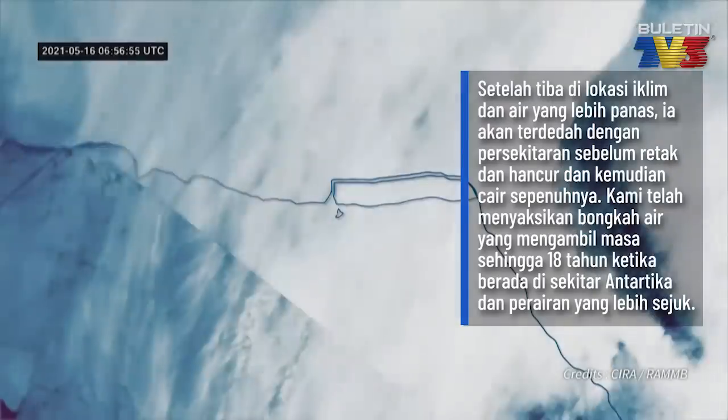Once it arrives in those relatively warmer climes, the melting will take its toll eventually. We've seen icebergs that can last up to 18 years that have been tracked around Antarctica, if they remain in relatively cold waters.